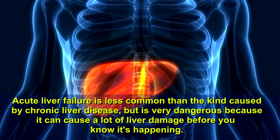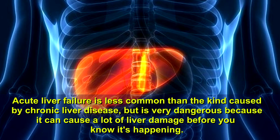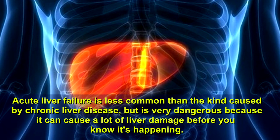Acute liver failure is less common than the kind caused by chronic liver disease, but is very dangerous because it can cause a lot of liver damage before you know it's happening.